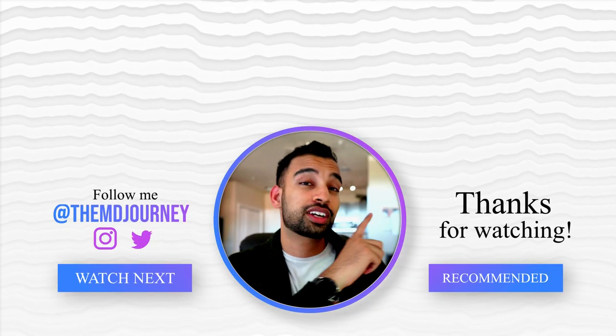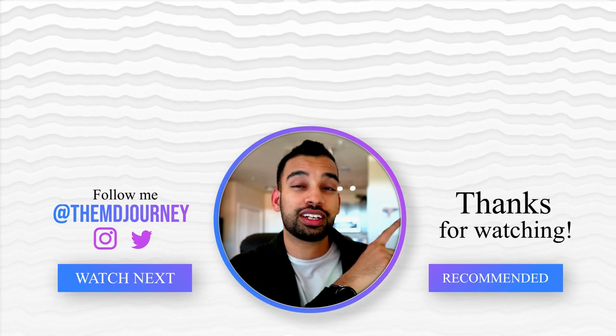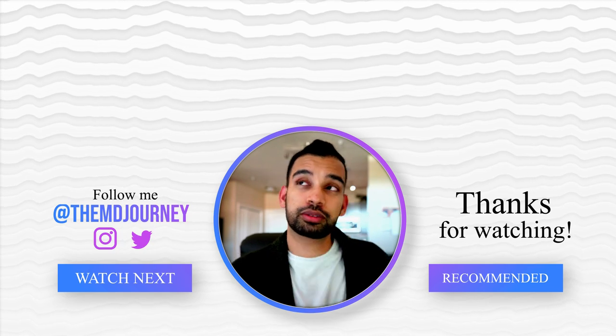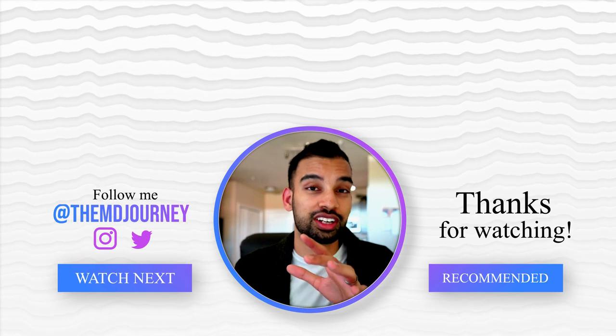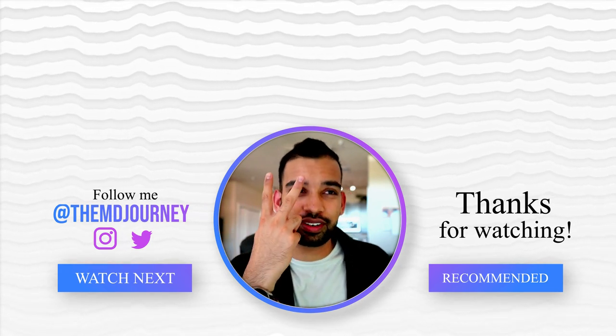If you enjoyed this video, check out these two videos: one on how to study step-by-step like a pro in medical school, and the other on how I use my Anki method that I mentioned in this video. I'll see you guys in the next one — peace!